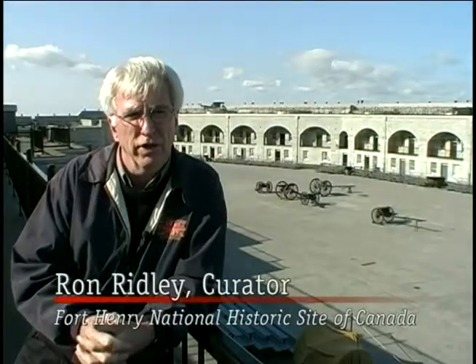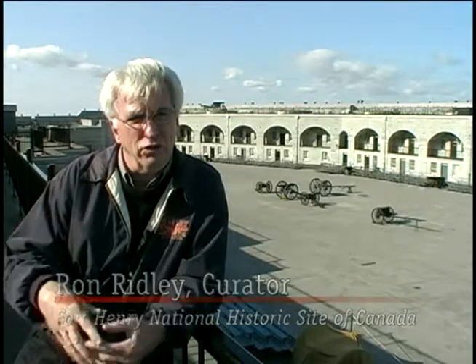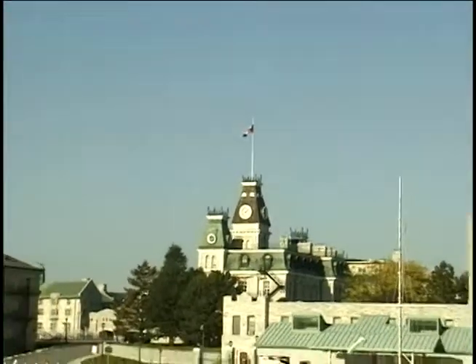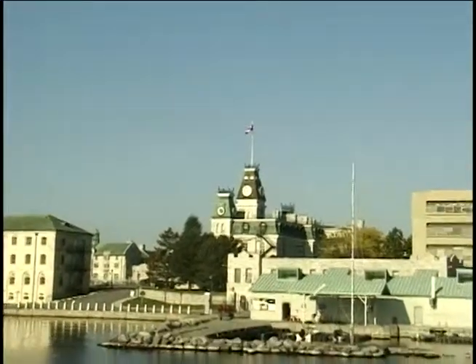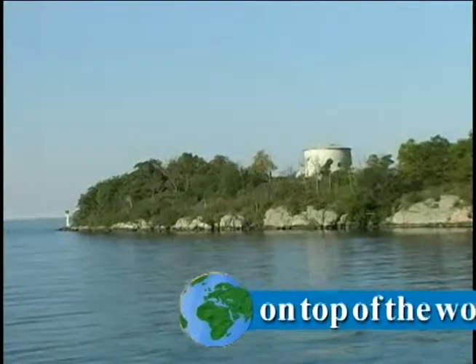Kingston is unique in that it has almost all of its fortifications from that period intact — unlike many other places where the city has grown up and encompassed the fortifications that were there. Kingston has both the main fortification, which is Fort Henry, and the four Martello towers. That makes it a really special place.